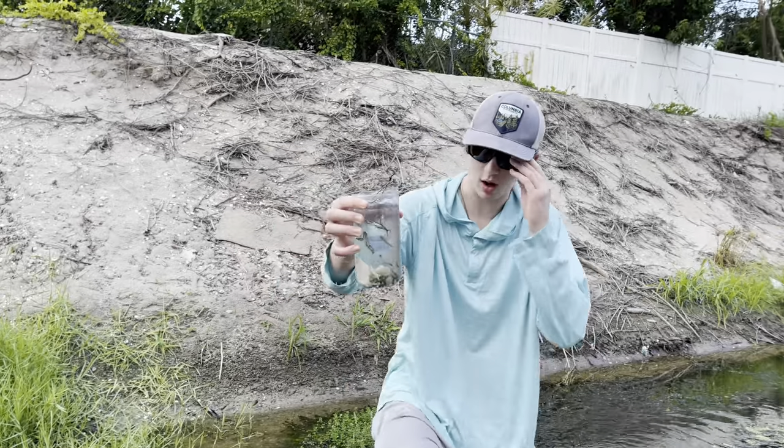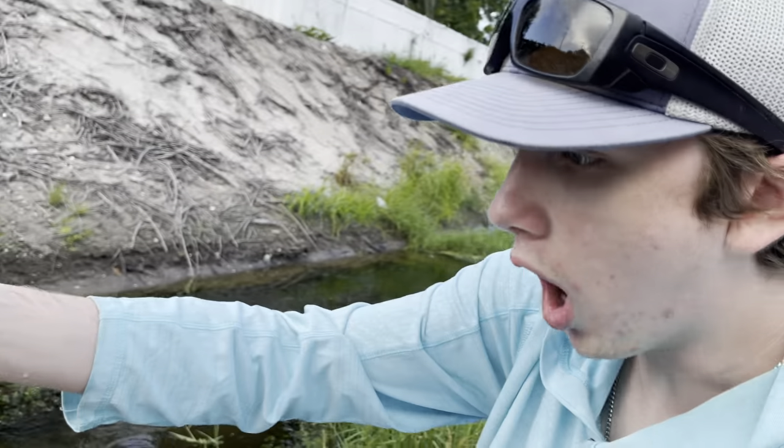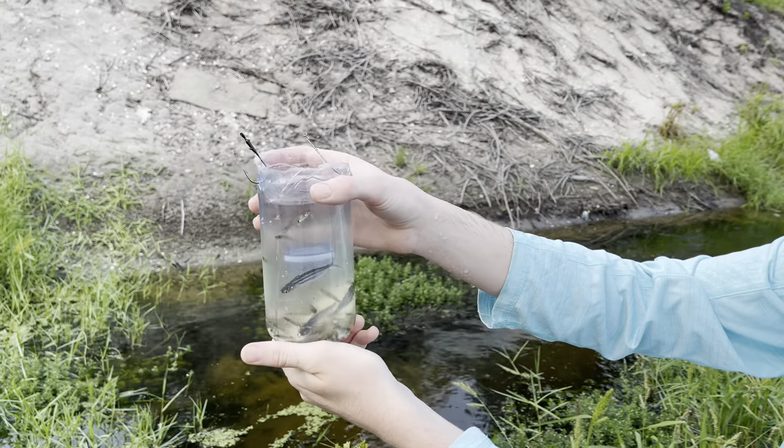Oh my god, look at the amount of fish we just caught in that! What is going on guys, welcome back to another video. Today marks the day that we bring back the fish trap videos.